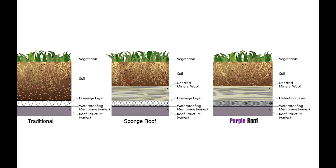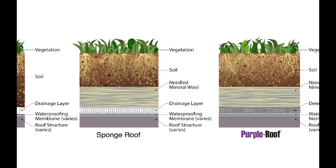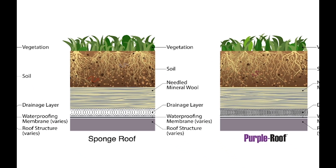In the middle is a sponge roof: green roof media over mineral wool. Mineral wool replaces a portion of the soil, which makes the green roof more lightweight and dramatically increases the stormwater retention capacity.